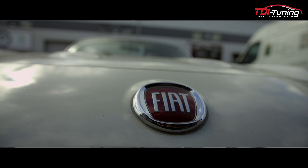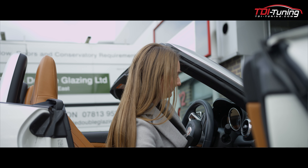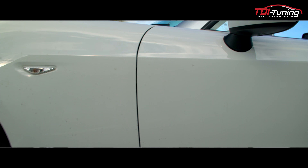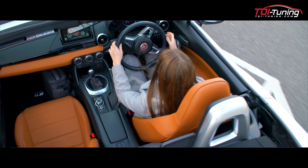Hi, this is my Fiat 124 Spyder. I've had the car since the 1st of March. I love the way it looks — it's beautiful. Very lucky that we had such a brilliant summer; I had the roof down all the time.